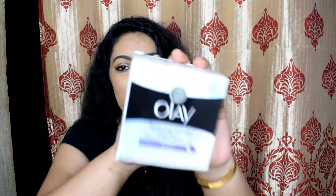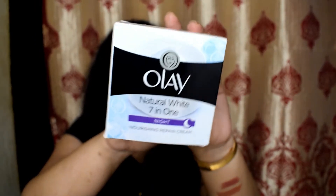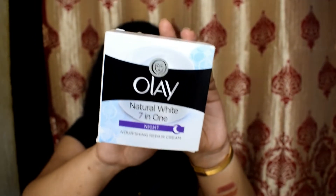The next item is also a restock — it's the Olay Natural White 7-in-1 Night Cream. I don't support whitening as such, but this works great on my skin. I love this night cream because it keeps my skin hydrated and moisturized, and in the morning my skin looks plump. It also fades my spots. It's budget-friendly, retailing for ₹365, and I got a small discount on it.